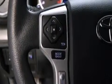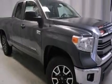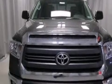Also included are front multi-stage airbags, rear seat child-proof door locks, steering wheel mounted controls, full power accessories, front and rear reading lights, and an auxiliary power outlet.